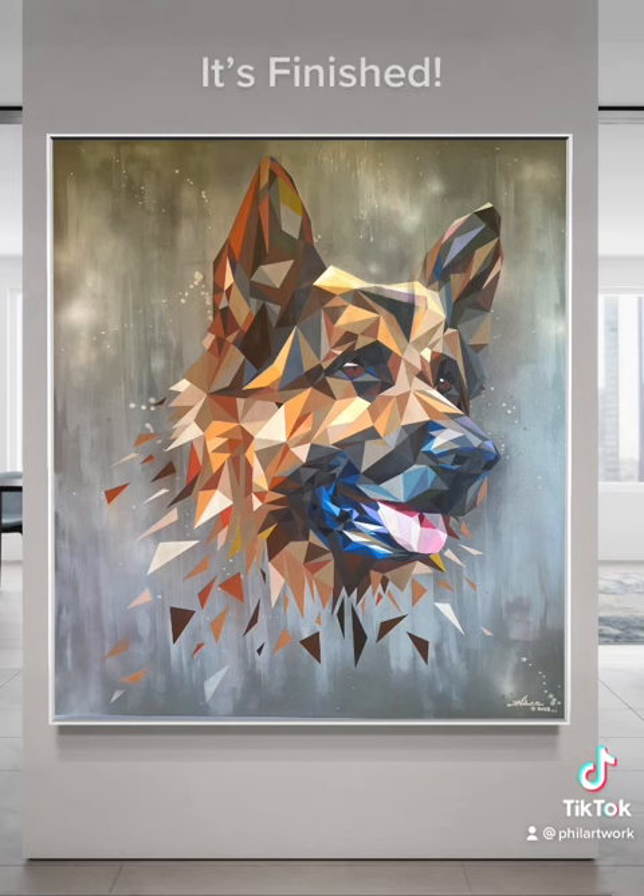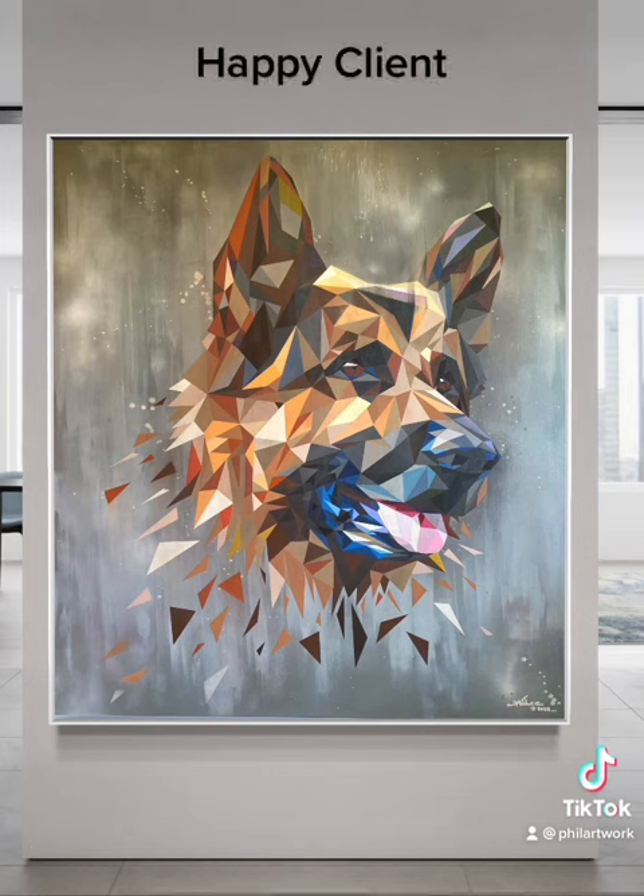It's finished, in my style. Happy client.